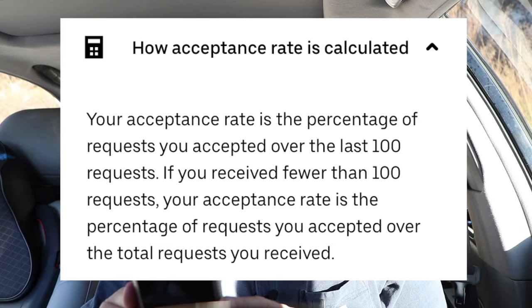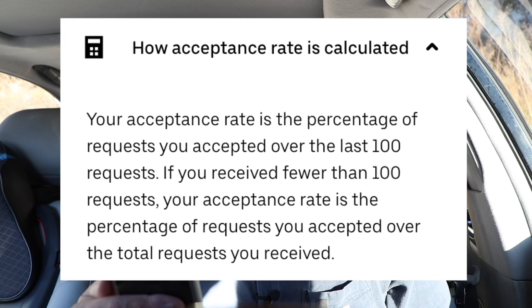This leads into why isn't this the case for the acceptance rate? Let's open up the app again and go back to acceptance rate — what does that exactly mean according to Uber? This rate is the percentage of trips you accepted over the last 100 requests. So it sounds pretty similar.